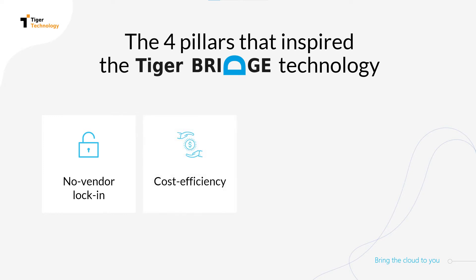TigerBridge requires no additional spending when retrieving your data in case you decide to switch cloud providers or migrate back to on-premises. This ensures that however your data or cloud strategy shifts, you remain flexible with your business continuity plan intact.